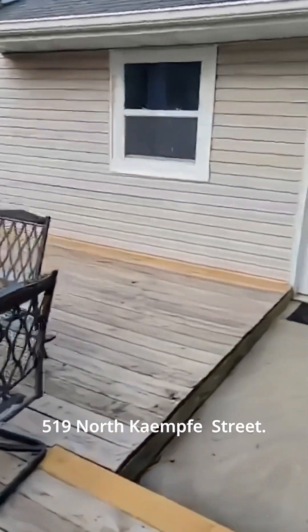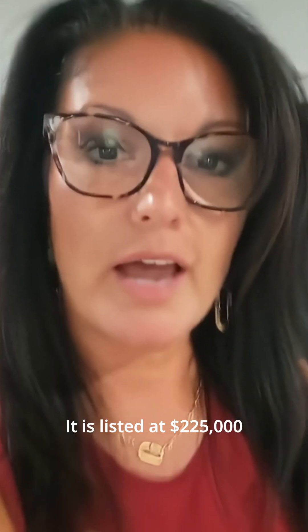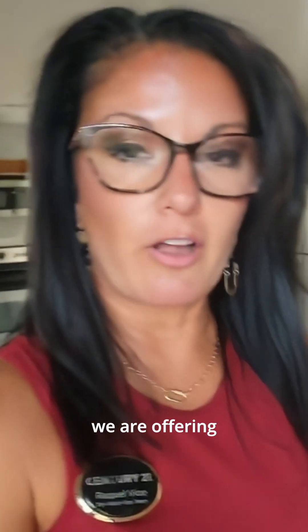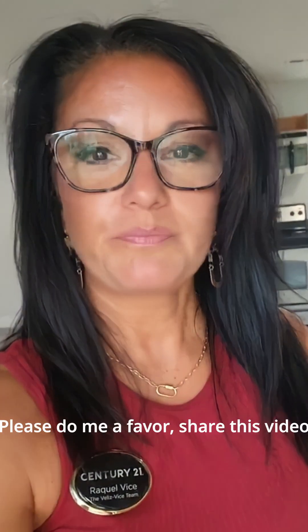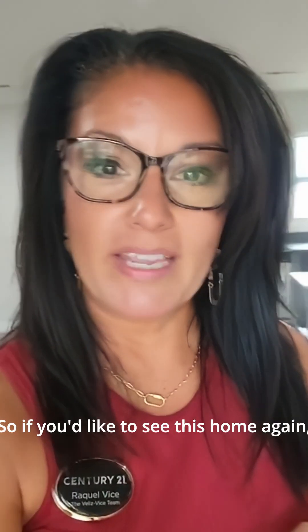That is 519 North Kemp Street, listed at $225,000 and ready to move in. If you have any questions about this property, the area, or any homes in Columbia, please don't hesitate to reach out to us or your favorite agent. For agents, we are offering cooperating compensation of 2.2%. Please share this video in case someone in your circle is looking for this home. Find us on Instagram at Raquel Sells Homes. Have a great night!